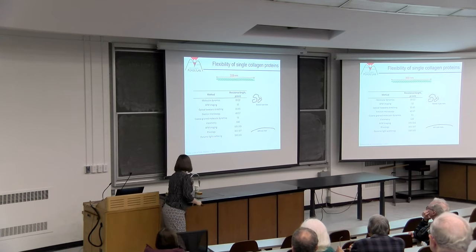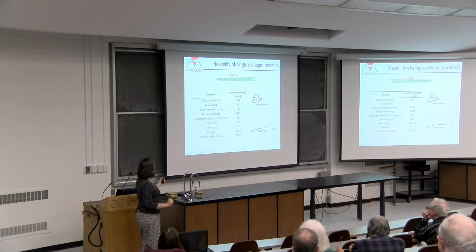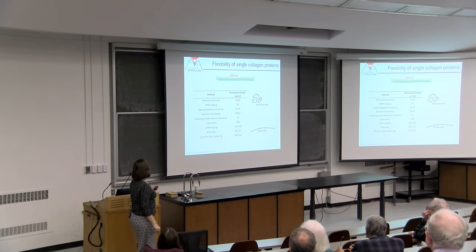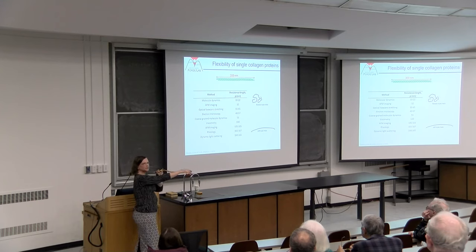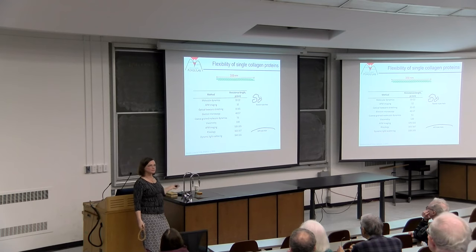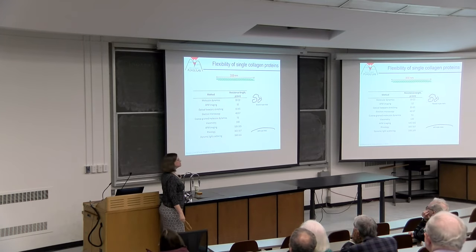A shorter persistence length means I change direction sooner—something much more flexible with a more compact structure in solution. At the short end, values around 10 nanometers mean we change direction every 10 nanometers—a highly flexible protein. At 160 nanometers, we'd still be correlated by the end, making this a semi-rigid polymer. How we think about collagen is very different in these extremes.